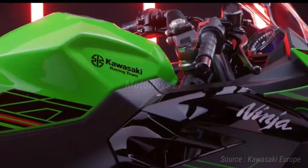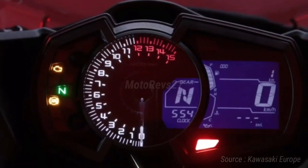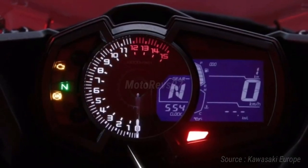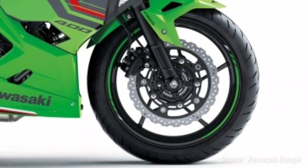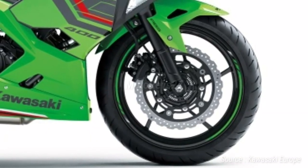The Ninja 400 is equipped with a sophisticated hybrid cockpit featuring a large analog tachometer flanked by warning lamps on one side, and a gear position indicator and multi-function LCD screen on the other.